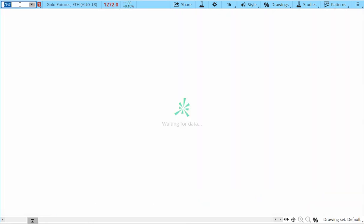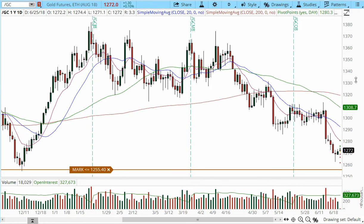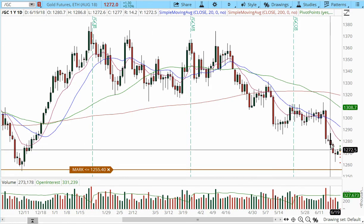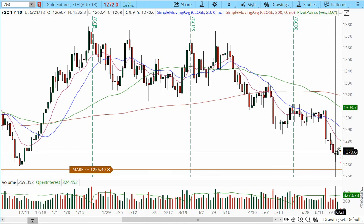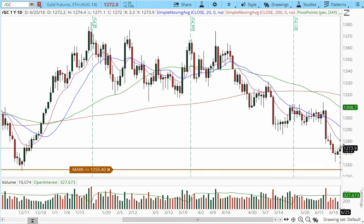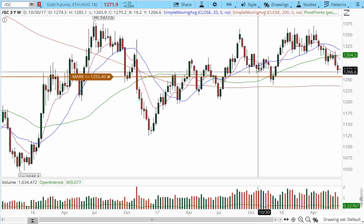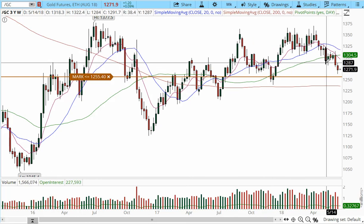Let's take a look at gold. I sent out a pre-market game plan on Friday for gold, and we noticed a candle suggesting a reversal back into 1272.50. We're grinding a little higher. The weekly chart shows we're still into a lot of support from prior lows. I would be more bullish if gold trades over 1287.